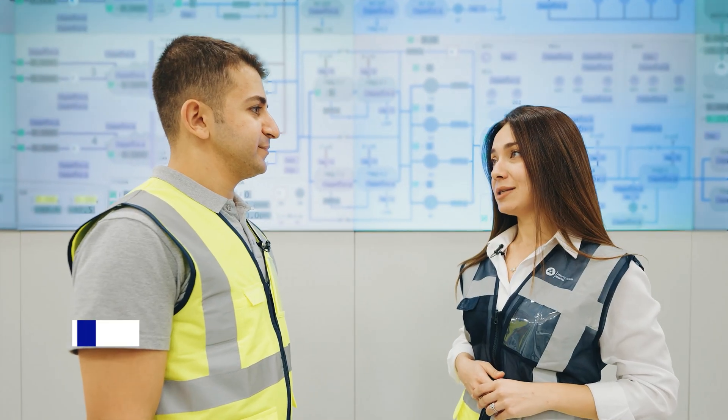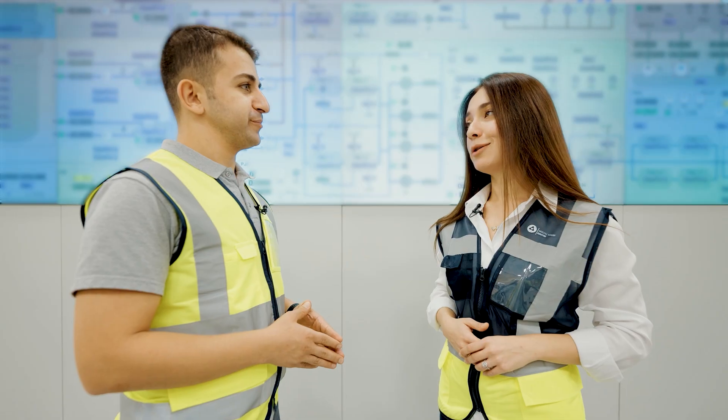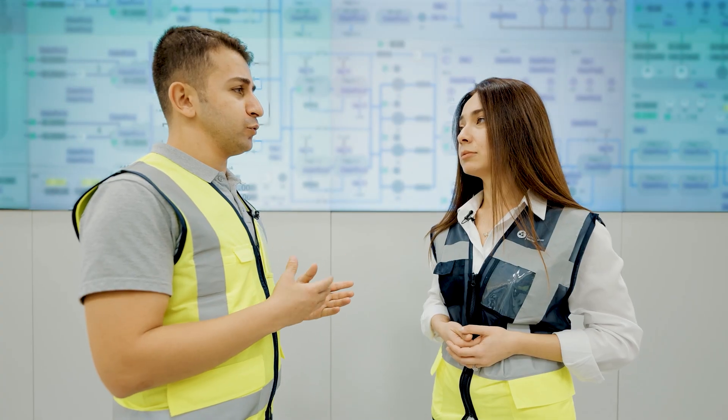Here in the control room, we monitor the main parameters of the power unit — all parameters of the reactor, turbine, generator, and the cooling systems. Everything is controlled from this room. Attentiveness and concentration matter most in our work. We underwent long-term studies and completed internships at operational nuclear power plants in Russia, and started working only upon completion of training on special simulators. At modern nuclear power plants, safety systems duplicate each other. Even if one safety system fails, another one will back it up automatically, without the intervention of an operator — showing how everything here is highly automated.